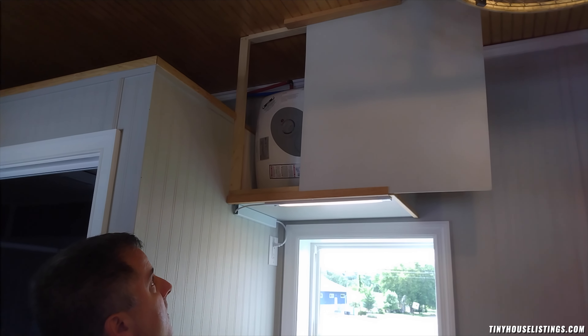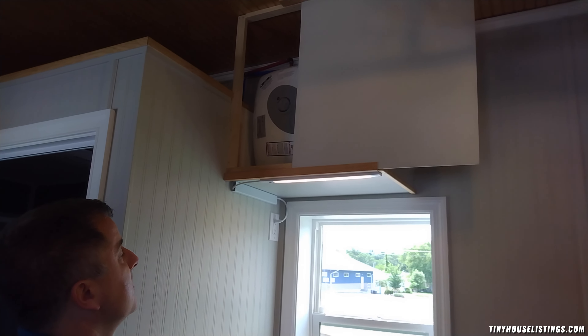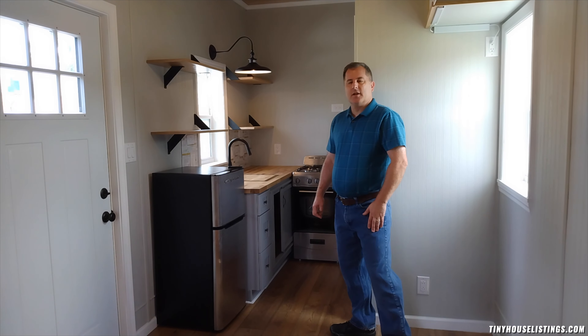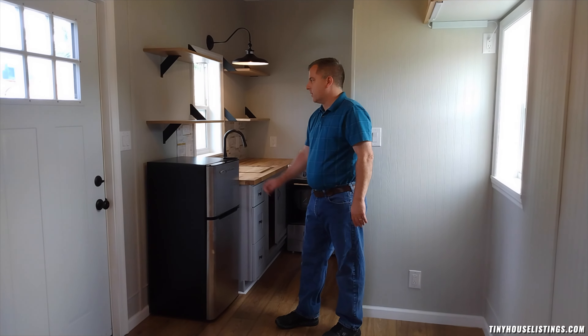There's a 50 amp, 240 volt, line one, line two, neutral and ground circuit breaker. There's a circuit breaker for the lights, a circuit breaker for the outlets, a circuit breaker for the electric water heater, and a circuit breaker for the bathroom.